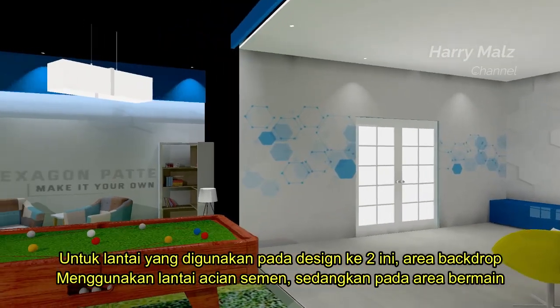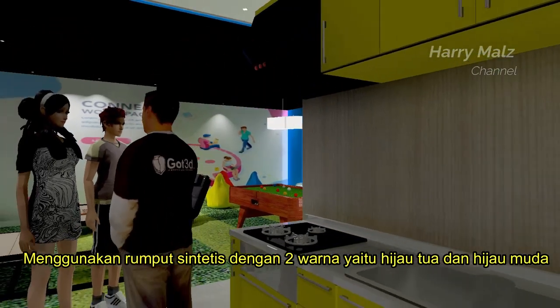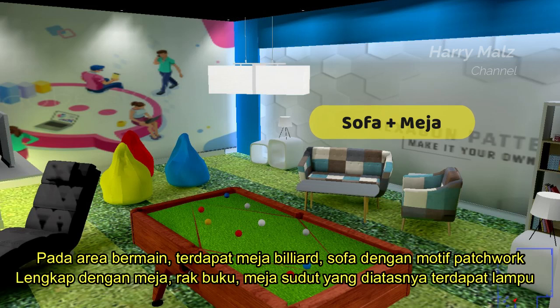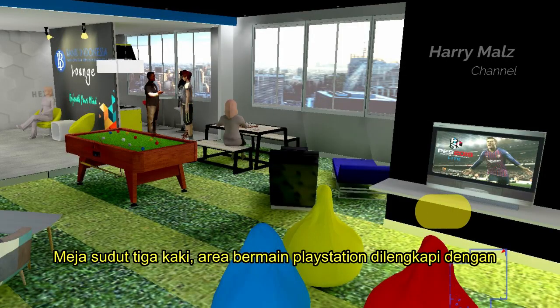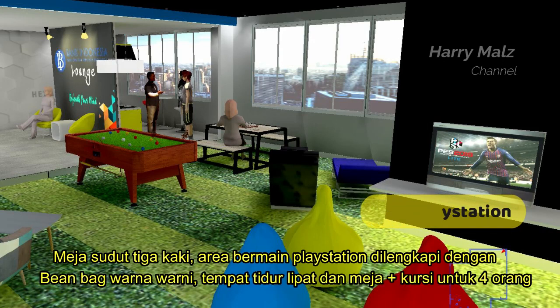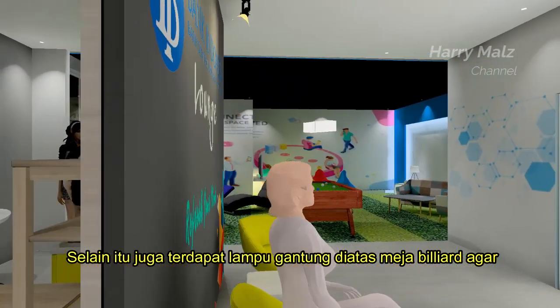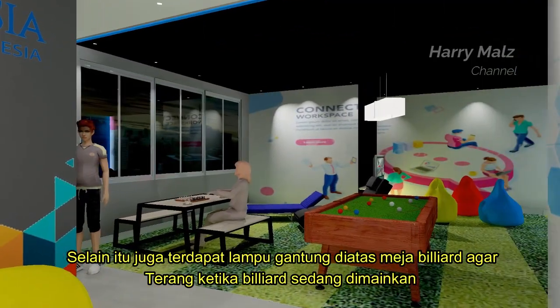Sedangkan pada area bermain menggunakan rumput sintetis dengan dua warna yaitu hijau tua dan hijau muda. Pada area bermain, terdapat meja biliar, sofa dengan motif patchwork lengkap dengan meja, rak buku, meja sudut yang di atasnya terdapat lampu meja sudut tiga kaki, area bermain PS dilengkapi dengan bean bag warna-warni, tempat tidur lipat, dan meja plus kursi untuk empat orang. Selain itu, juga terdapat lampu gantung di atas meja biliar agar terang ketika biliar sedang dimainkan.